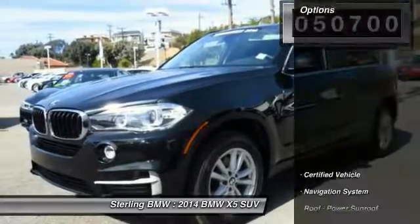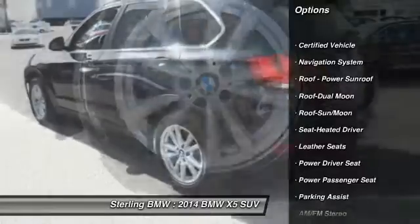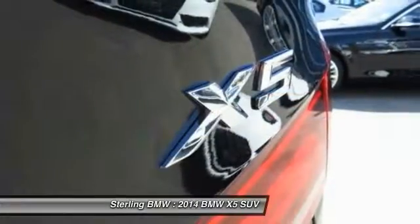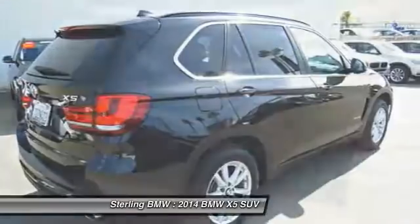Navigation system, traction control, anti-lock braking system, power passenger seat, moonroof, air conditioning, Bluetooth wireless data link for hands-free phone, power steering, Homelink garage door opener, floor mats. Your new ride is just a phone call away.